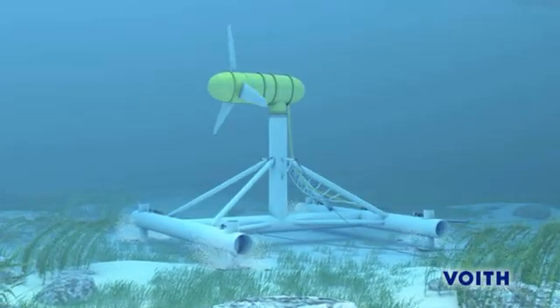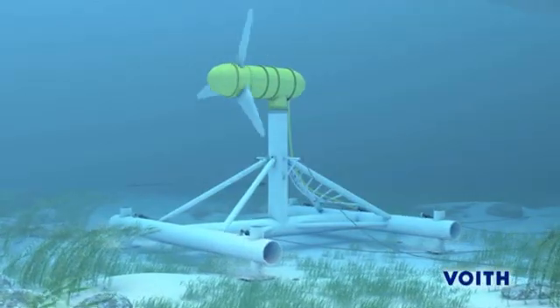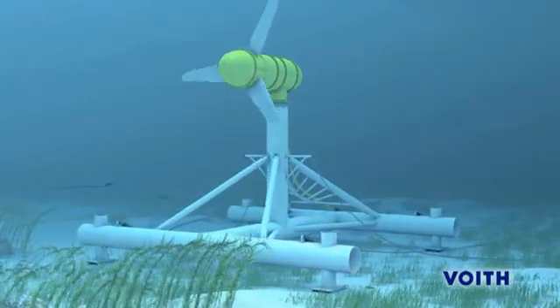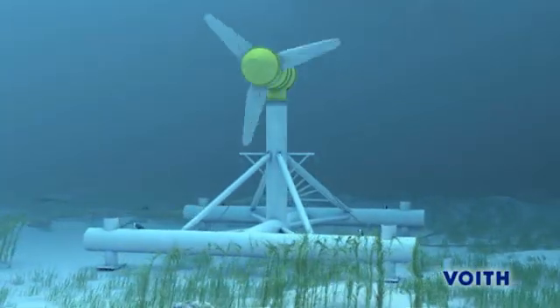The sea current sets the rotor into motion, and the turbine begins to supply electricity with a generation pattern following the tides — regularly, predictably, and reliably. Each turbine has an installed power of one megawatt.